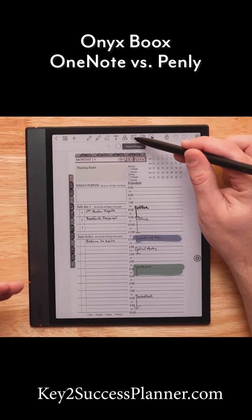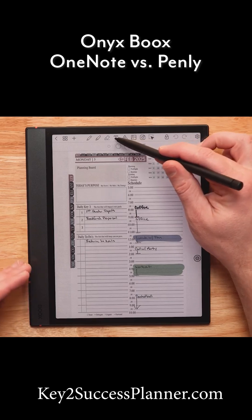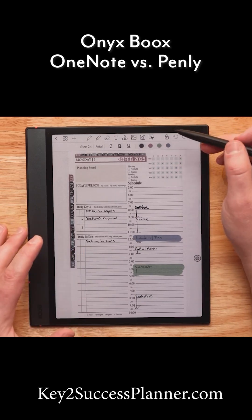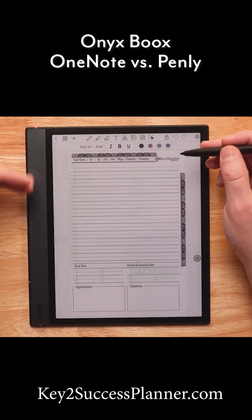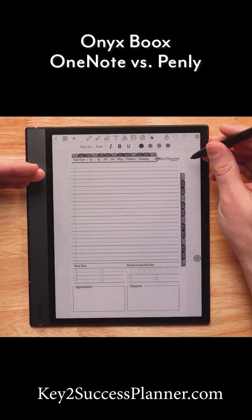I can bring in other mediums like pictures or draw boxes. I can even type in the planning system itself, and I can take notes in the system itself as well. That makes this application really nice.